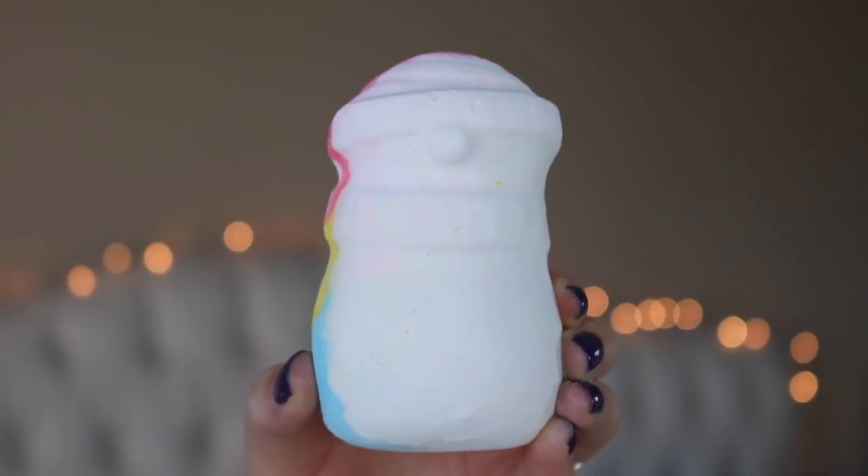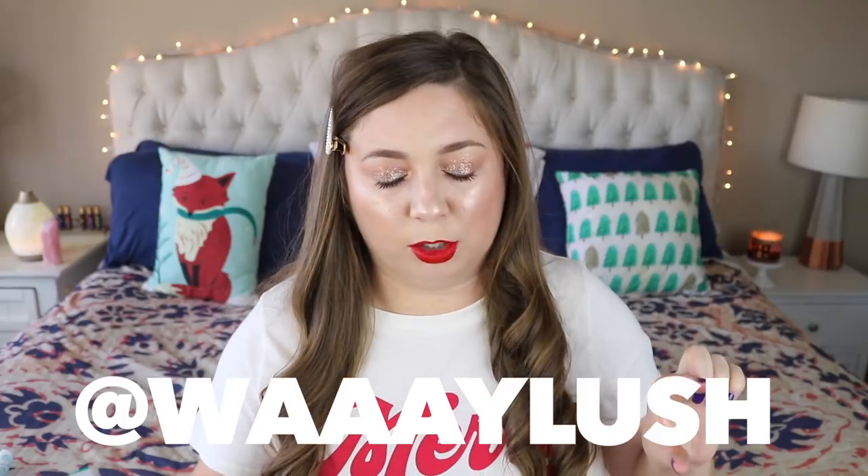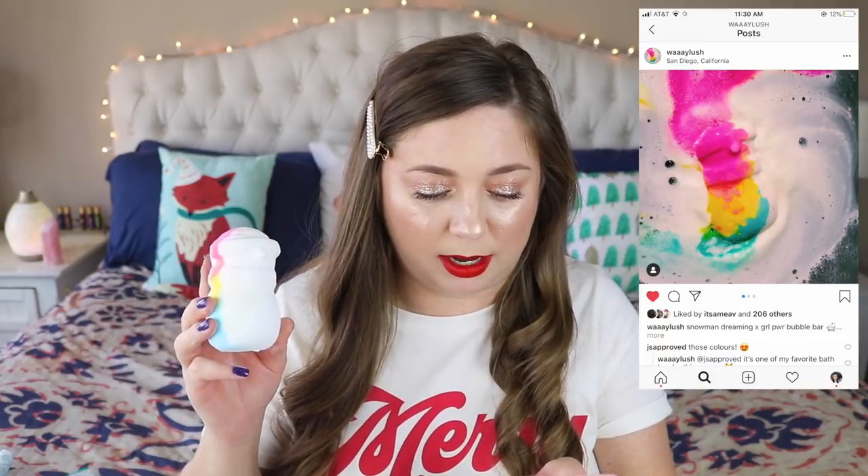I've seen this one a bunch on Instagram - it's called Snowman Dreaming. It's basically a white snowman but on the side he has a rainbow stripe, so I've seen pretty in-action photos of this. My friend Kayla - I'll put her handle here, I believe it's called Way Lush - she posts beautiful photos of bath bombs in action, so follow her. She demoed this first out of all the Christmas stuff. It smells very bright yet relaxing - cedarwood and lavender oil, maybe citrus too. I'm excited to see the colors.